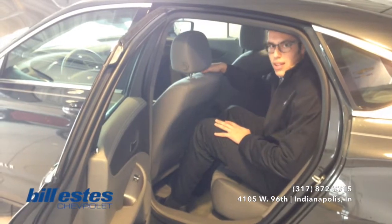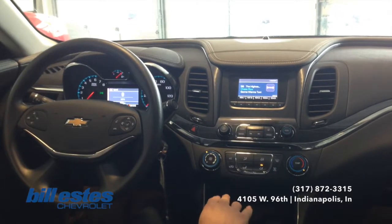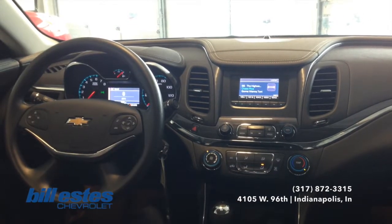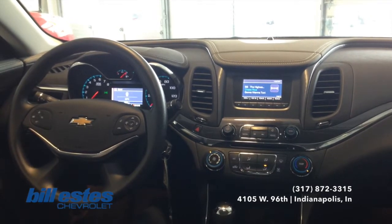Up front here you do see you have the standard radio. It is equipped with AM, FM, and XM features. You can also plug in your USB or an auxiliary drive to play your own music.